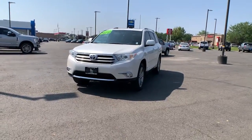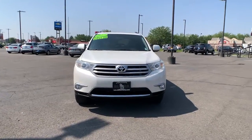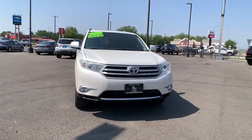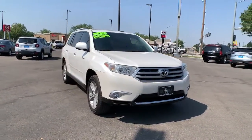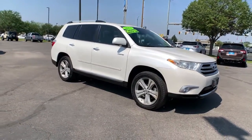Get a feel for the 2012 Toyota Highlander. This vehicle still has fewer than 110,000 miles on the clock, so it won't last long. From daily drives to epic road trips, this Highlander has you covered.